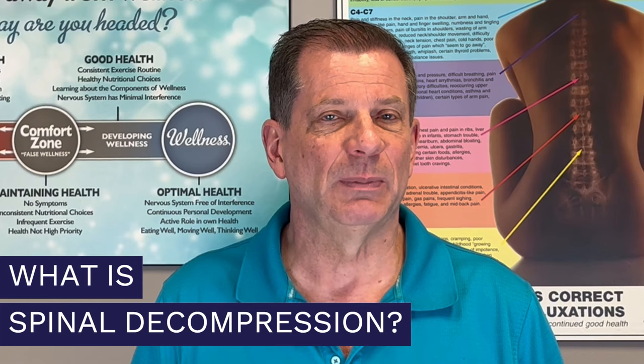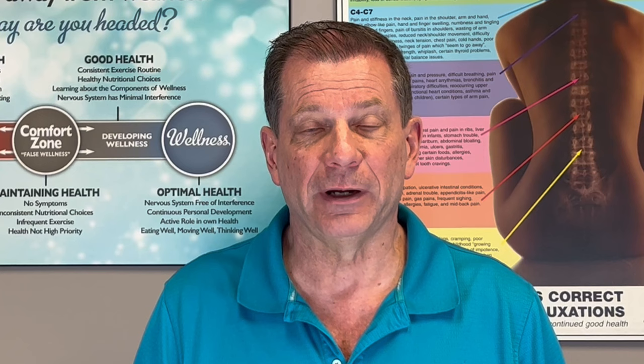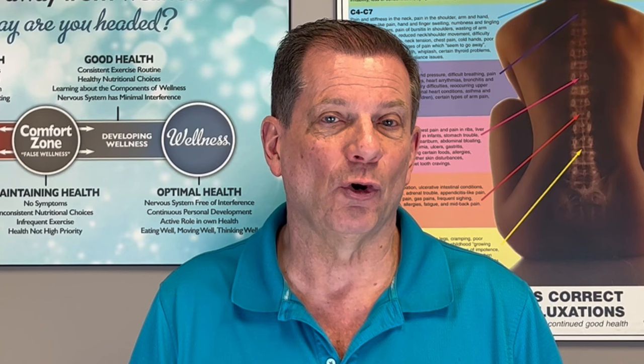It was actually invented by Dr. Alan Dyer — a PhD, an MD, and actually a former Minister of Health for Ontario — very much a Canadian thing. What a lot of people don't realize is there's a huge difference between spinal decompression and basic traction or basic inversion tables. Anyone who tells you differently, unfortunately, is not an expert in the subject.